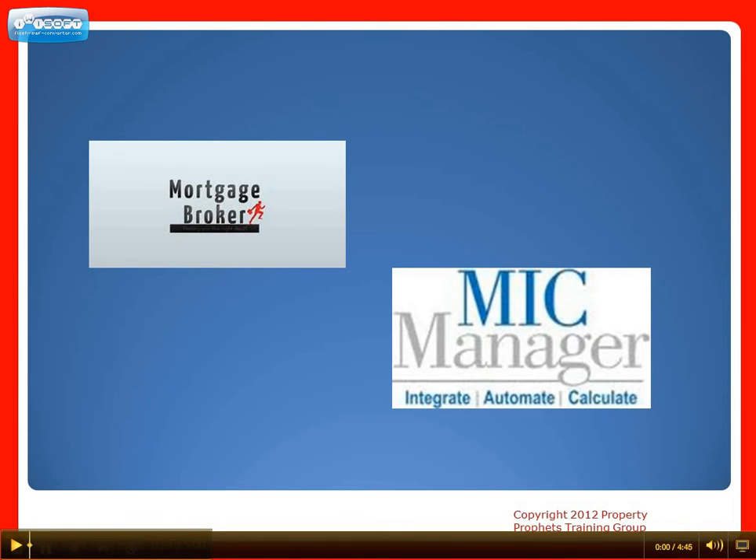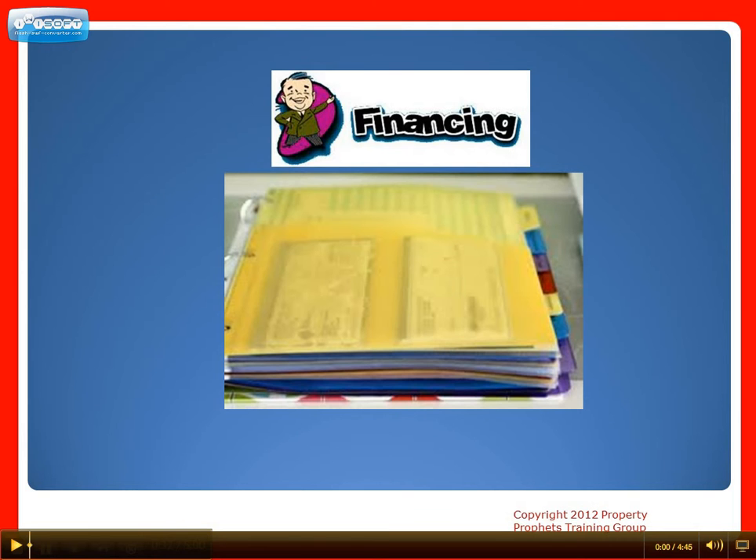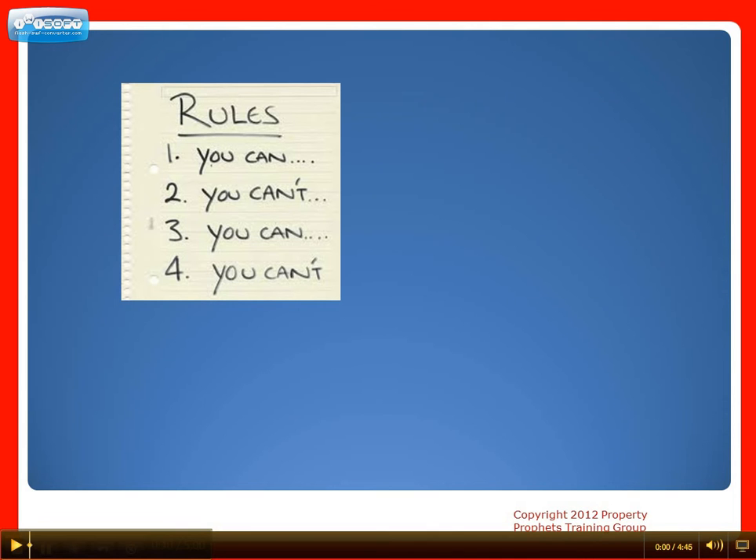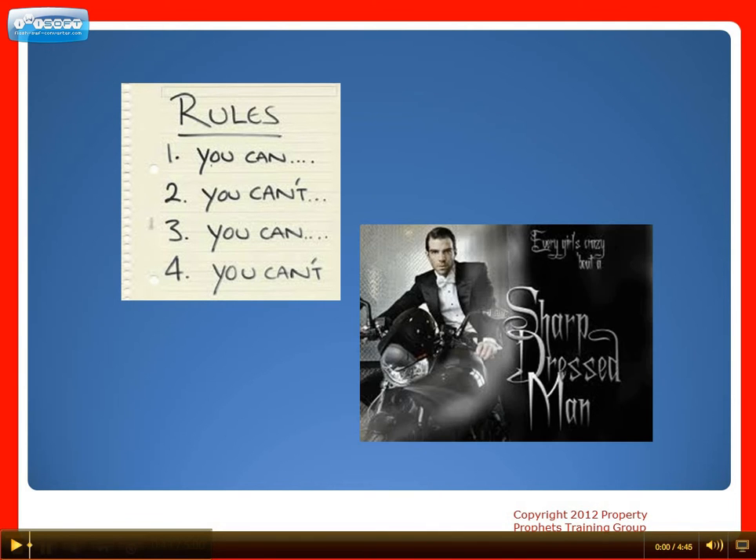Today we're going to talk about a super important topic for anyone looking to buy their first property or add to their real estate portfolio, and that is the financing binder. Not since the early 90s have I seen lending criteria so tight, and with mortgage rules changing yet again and more lenders shying away from investment property lending, investors must present themselves to lenders in the best possible way.